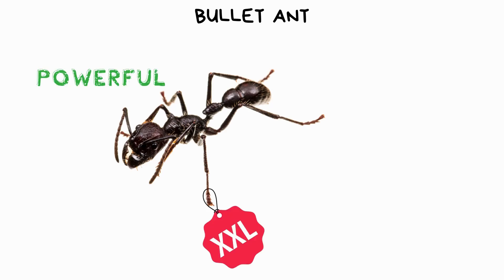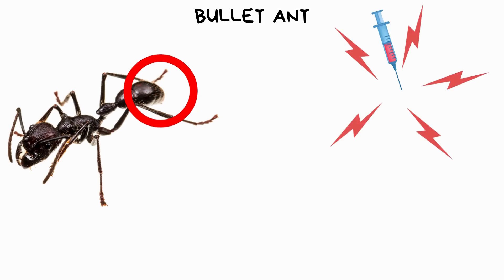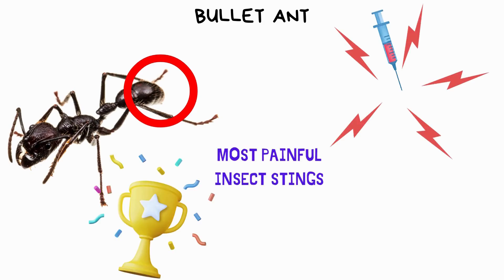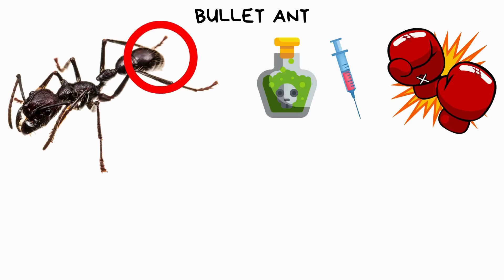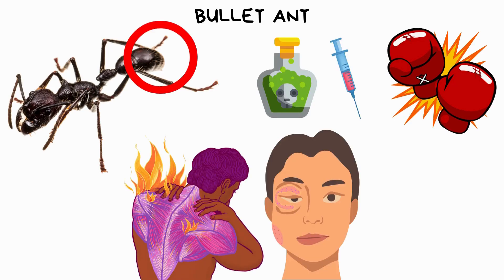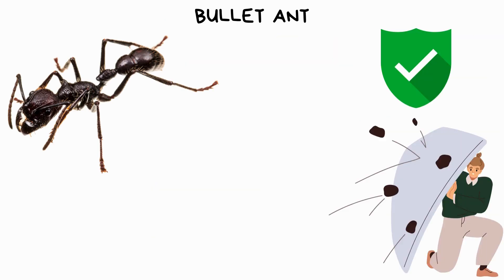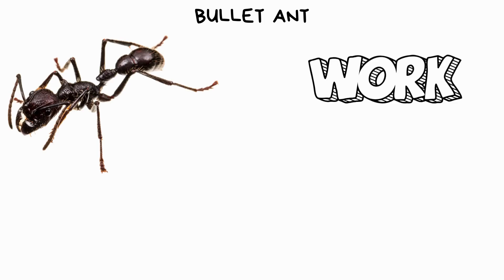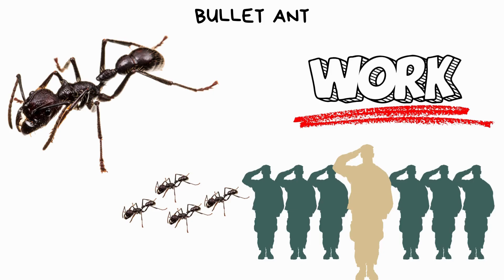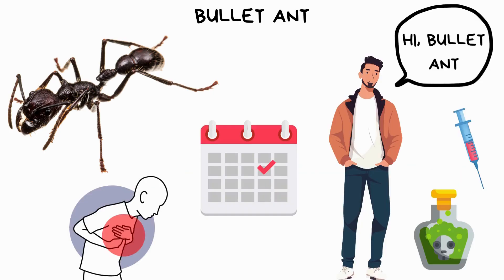The bullet ant is a large and powerful insect found in Central and South America. It's famous for its excruciating sting, earning it the title of having one of the most painful insect stings in the world. When it attacks, the bullet ant delivers a potent venom through its sting, causing intense pain, swelling, and sometimes even paralysis in its victims. The effects of its sting can last for hours or even days. It has a tough exoskeleton that provides protection against predators, and it releases chemical signals to warn others of danger. Additionally, bullet ants are known to work together in groups, making them a formidable force against threats.